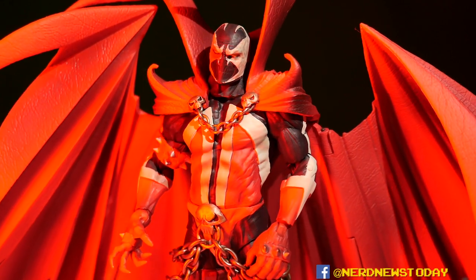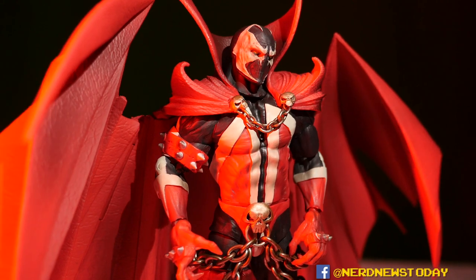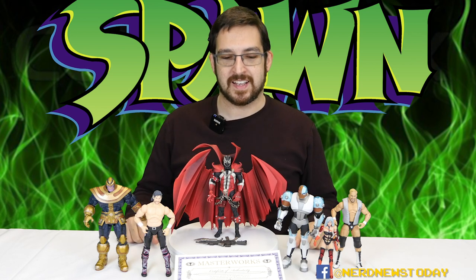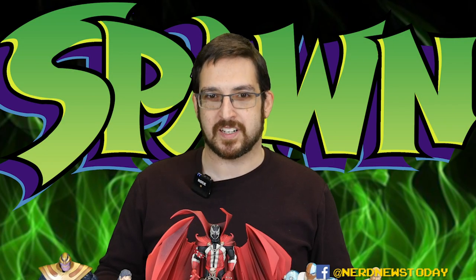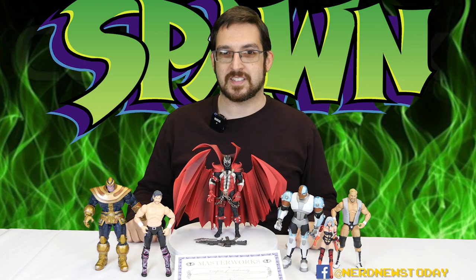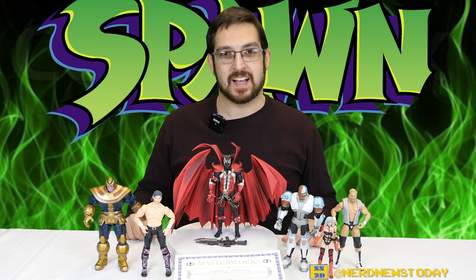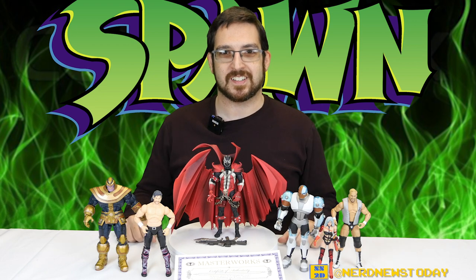That's our look at the Kickstarter Exclusive Classic Spawn figure, here side by side with all his minions. If you wanted to get one of these for yourself — good luck. This was Kickstarter only, so if you didn't get it you're going to have to go to eBay, and those prices are sky high. If you missed out, you're kind of out of luck, but hopefully you'll stay up to date on Kickstarter and not miss out when Todd does this again — chances are he'll do another one, maybe Violator or someone else. I'll be keeping an eye out. Hope you guys liked the review, please subscribe, follow us on social media, and we'll see you guys next time.